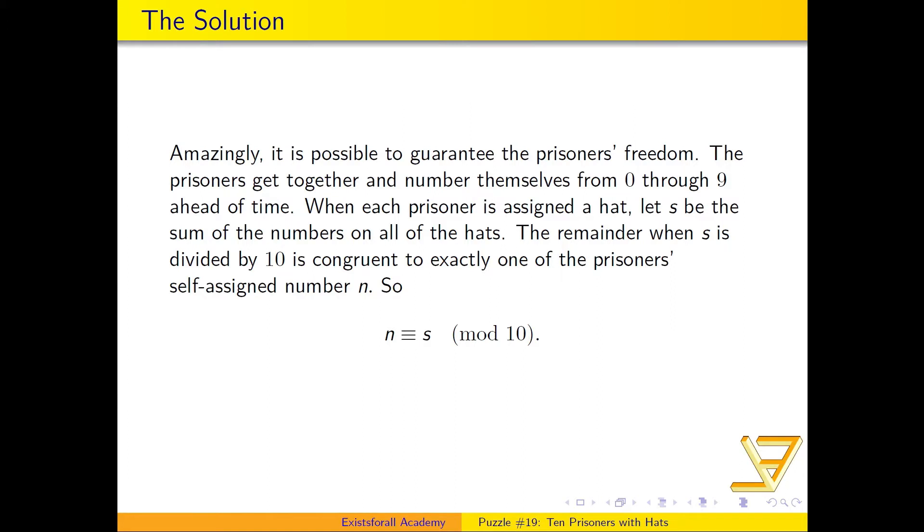Amazingly, it is possible to guarantee their freedom. Their strategy is to get together beforehand and number themselves from zero through nine — independently of the hat numbers. Now, when each prisoner is assigned a hat, let S be the sum of the numbers on all the hats. Importantly, none of the prisoners individually know S, so this is a theoretical number.